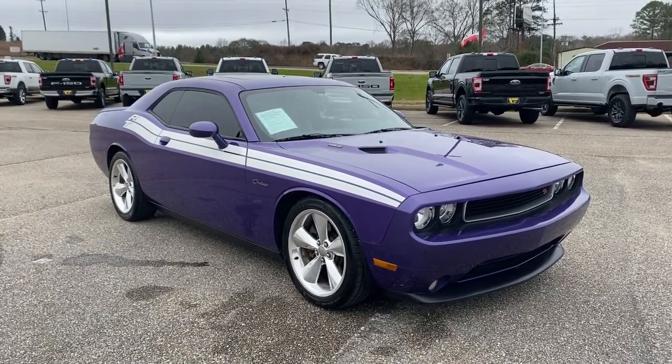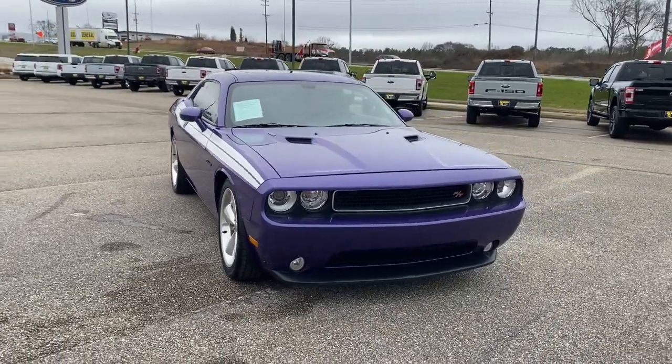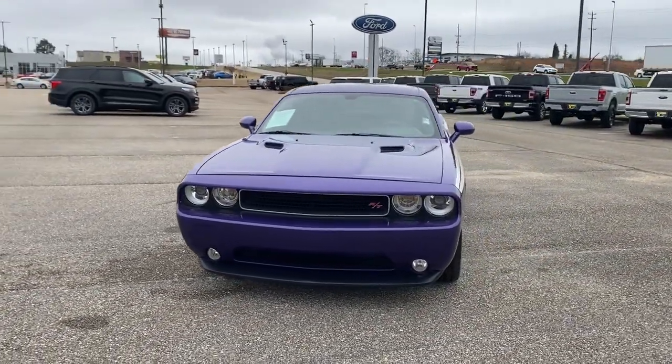Your next car could be the 2013 Dodge Challenger. With less than 80,000 miles on the odometer, this vehicle provides excellent value.